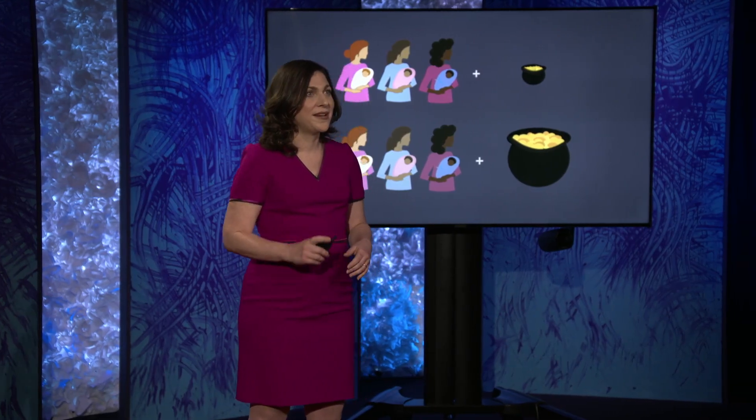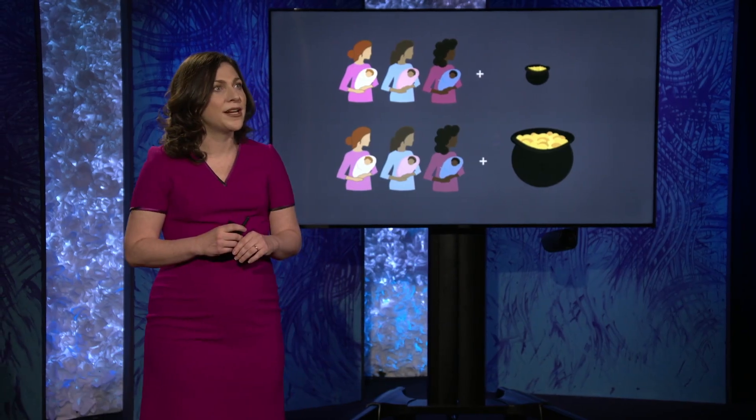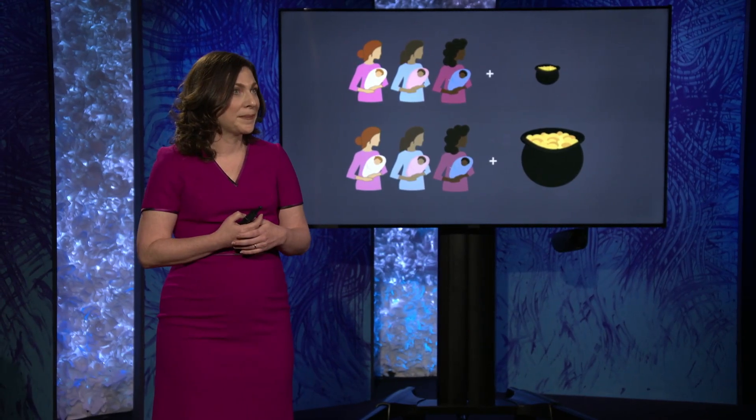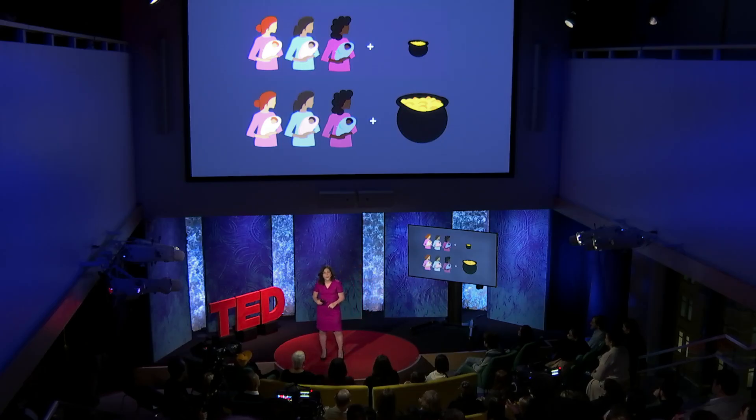But what if it turns out that a cost-effective way to help young children in poverty is to simply give their moms more money? If our hypotheses are borne out, it's our hope that results from this work will inform debates about social services that have the potential to affect millions of families with young children. Because while income may not be the only or even the most important factor in determining children's brain development, it may be one that, from a policy perspective, can be easily addressed.